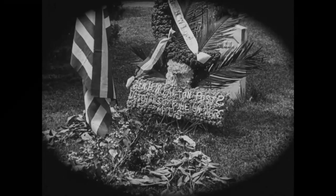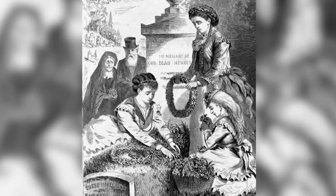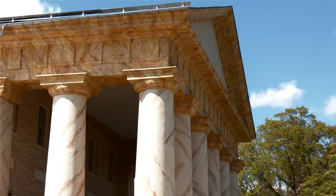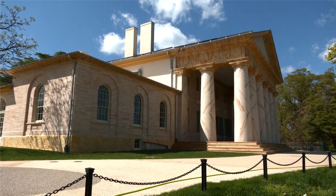In the immediate aftermath of the war, communities both north and south began the practice of annually decorating the graves of Civil War veterans. The original Decoration Day was held with a speech behind Arlington House, the former home of Robert E. Lee, and soon it was realized that the growing celebrations for Decoration Day would need a venue to host them.